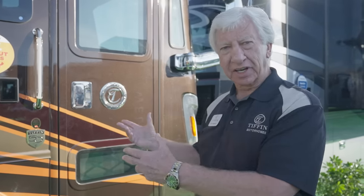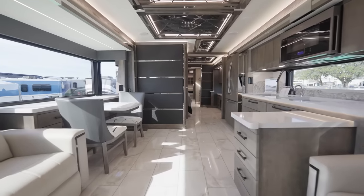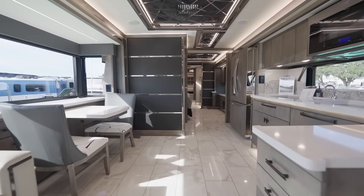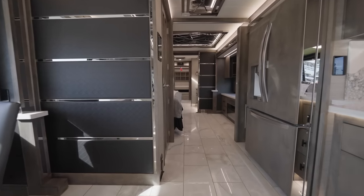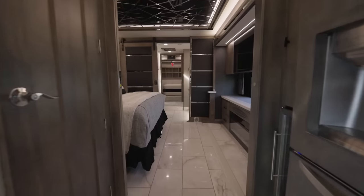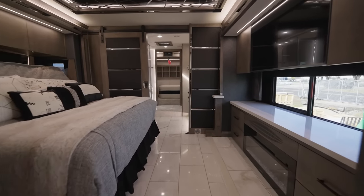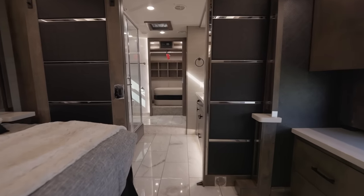First of all, we have 12 different exterior colors now. You can pick any of the colors you like. We have five different woods and two different interior colors. We've changed the whole concept of this motorhome by raising the chassis rails, thickening the floors, and using larger tires. We now have a flat floor that goes all the way back to the rear, except for the rear bathroom and closet area. We've also given you all this additional storage underneath.